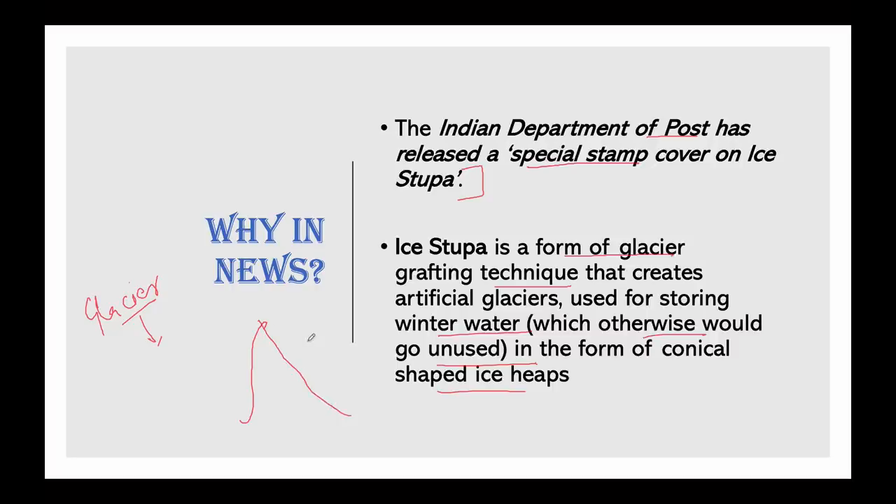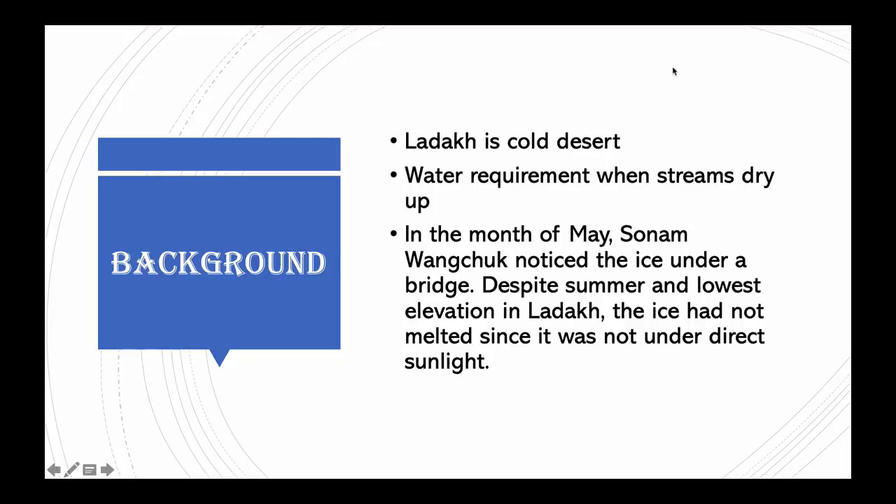The ice stupa project was conceptualized by HIAL — the Himalayan Institute of Alternatives Ladakh — by Sonam Wangchuk. You may have heard about Sonam Wangchuk in connection with the movie Three Idiots. His main motivation was to reduce the water problems faced by Ladakhi farmers in spring.